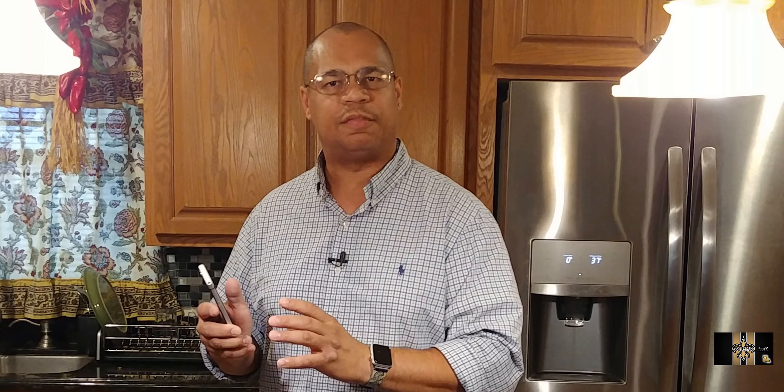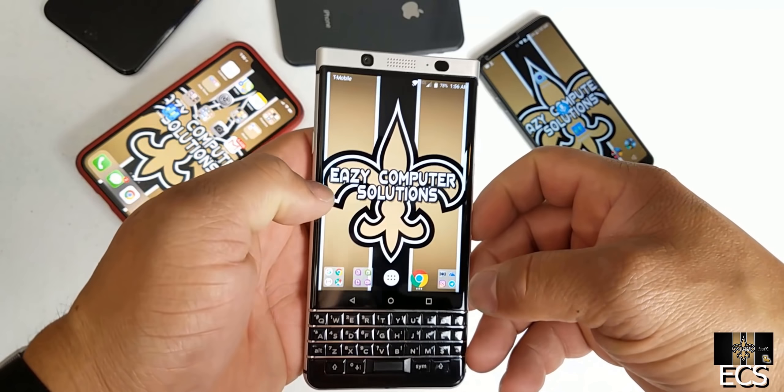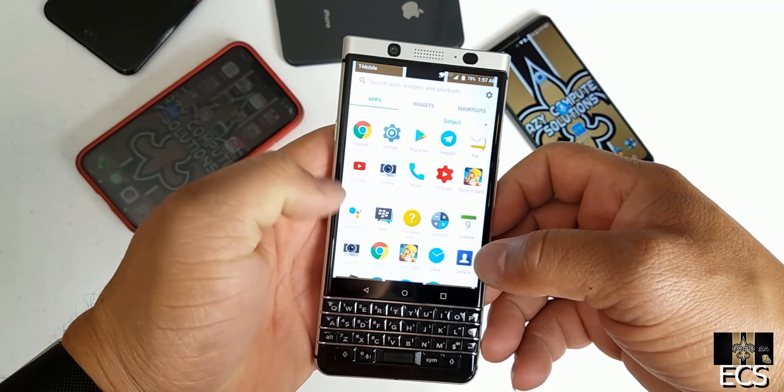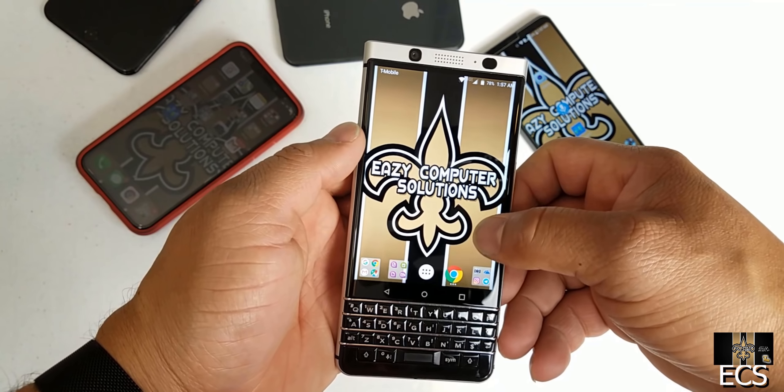I'm a business guy. I use a BlackBerry Key One a lot for business. This is a device that I've been using off and on for the past year. So today I'm putting this device on the No Fluff, No Passes episode, because the BlackBerry Key Two has been unveiled.